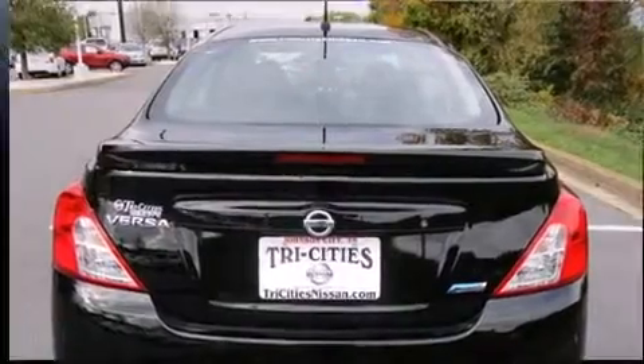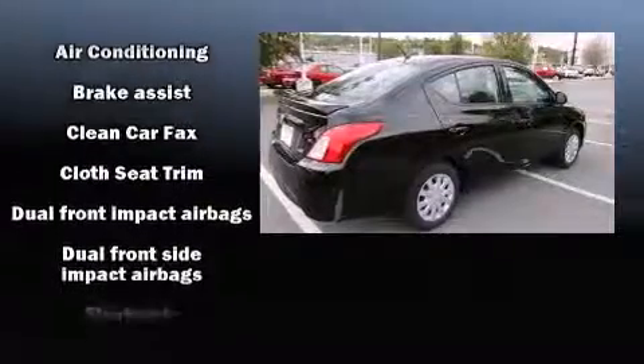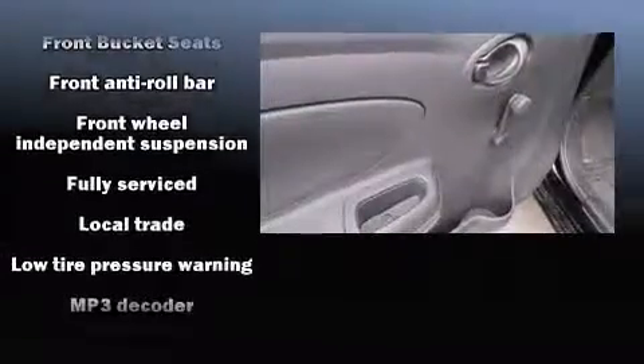All of the following features are included: a tachometer, a trip computer, and air conditioning. Audio features include a CD player with MP3 capability and two speakers providing excellent sound throughout the cabin.